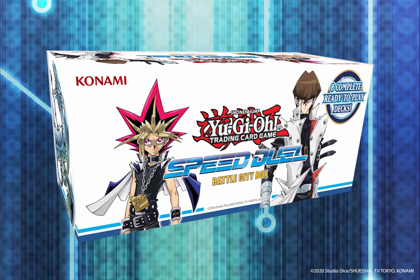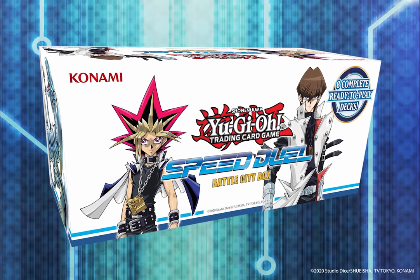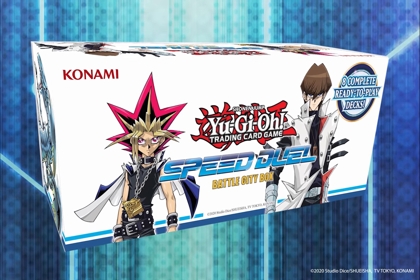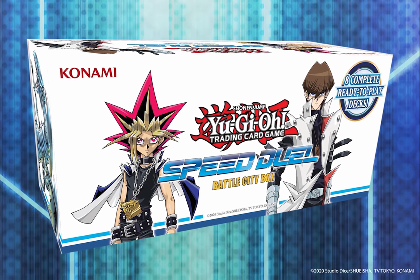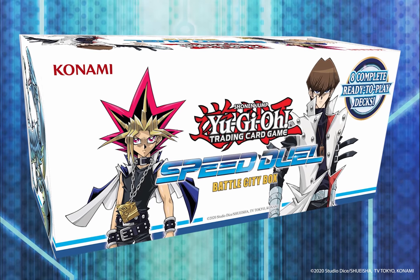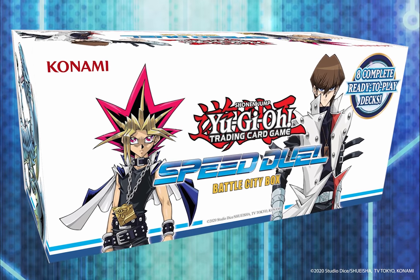The last TCG news item is the Speed Duel Battle City Box. It's designed for up to eight players to jump into Speed Duels with ready-to-play decks. It features characters from the Battle City arc of the Yu-Gi-Oh! Duel Monsters anime and includes secret rare versions of many signature cards, including the Egyptian God cards.